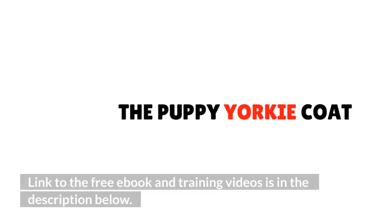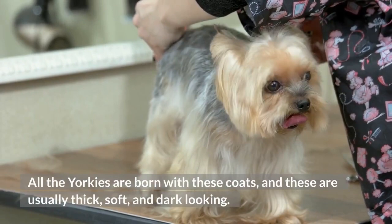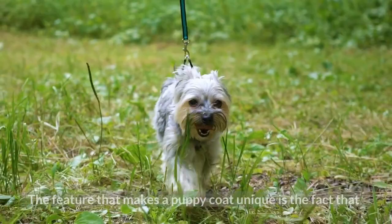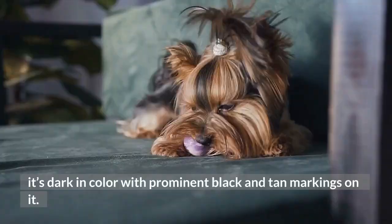The Puppy Yorkie Coat. All the Yorkies are born with these coats, and these are usually thick, soft and dark looking. These help in keeping the puppy warm during cold weather. The feature that makes a puppy coat unique is the fact that it's dark in color with prominent black and tan markings on it. A puppy coat won't last more than 24 months.